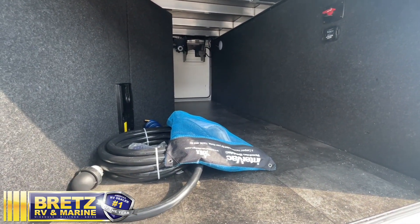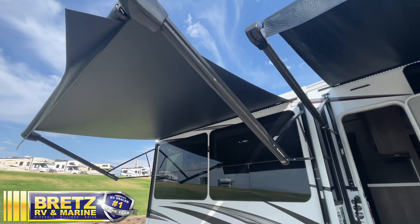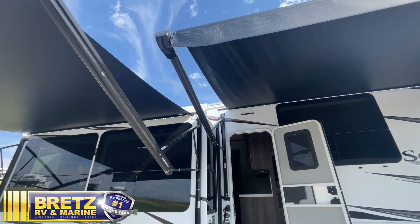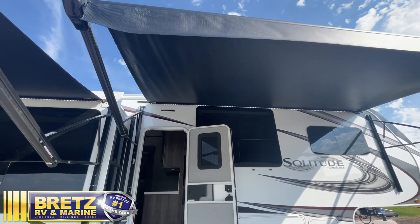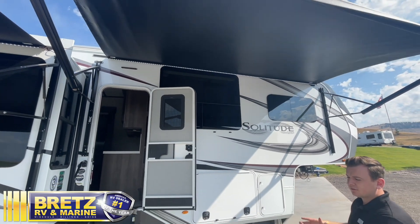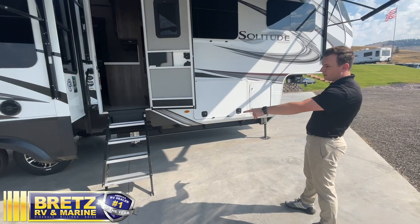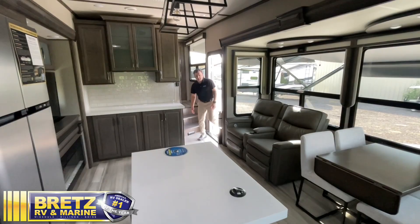We've extended both of our awnings here — we've got one on our slide out and one on the front end. Both can be equipped with an LED light strip underneath that does a great job of lighting up your campsite. Another huge bonus for the Solitude: this one comes in at 32 feet 7 inches and we still get our six-point fully hydraulic leveling jacks.